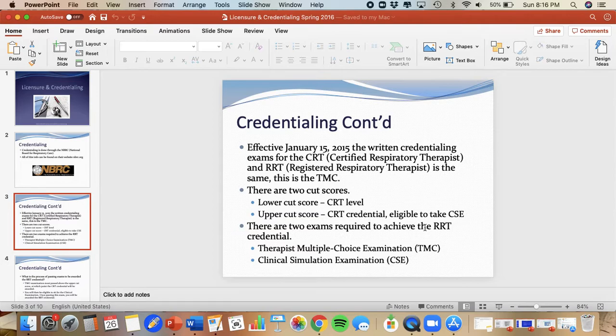There's a higher cut score that makes you eligible to sit for the clinical portion of the test. And once you've passed both the TMC at the higher cut level and the clinical simulation, that's when you receive your Registered Respiratory Therapist credential. To recap: lower cut score awards the Certified Respiratory Therapist level, but you're not allowed to move forward until you've passed the TMC at the upper cut score level. At that point, you'll receive your CRT credential and then be eligible to sit for your clinical simulation.